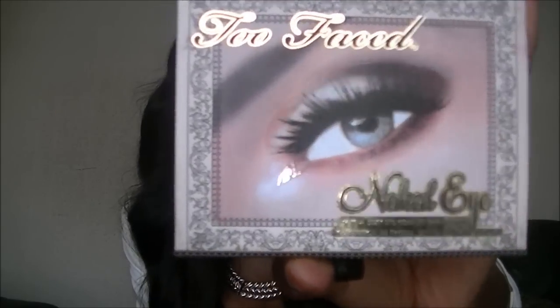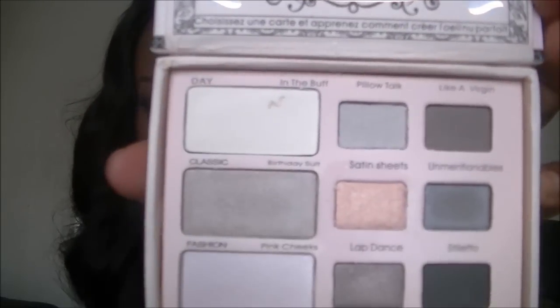I also picked up this Too Faced eyeshadow palette — it's a naked eyeshadow palette, but I was supposed to pick up the natural one and I'm so upset I got the wrong one. I was watching Lipstick Queen's Kim Kardashian tutorial and she used the natural palette, but I got the naked palette. It's already got a little crack in it too. I got it off eBay — it retails for £26 but I got it for £9.25 — so now I have to get the other one as well. I always do stuff like this.